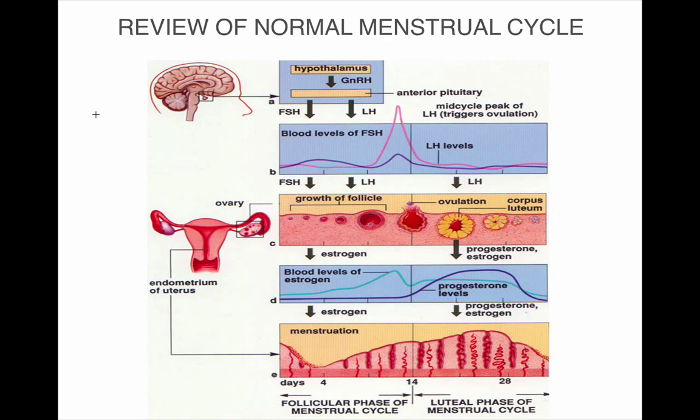Stress affects hormones and can come in three different ways. It could be emotional stress like relationships, kids, or overwork. It can come from physical stress like not enough sleep, overtraining, pain, or injury. Or it can come from digestive stress such as food intolerances and eating poor quality foods.